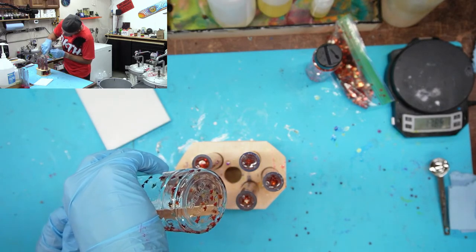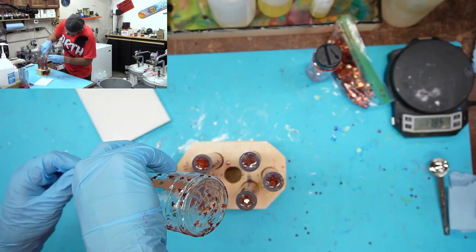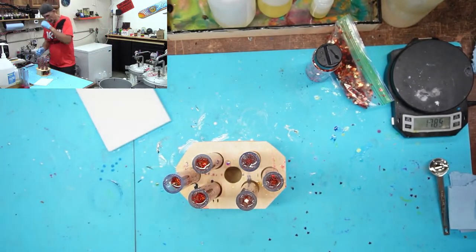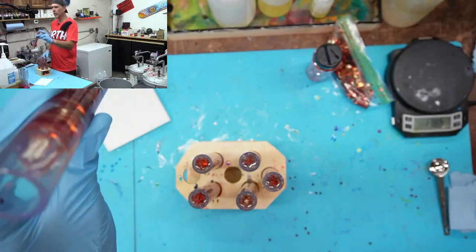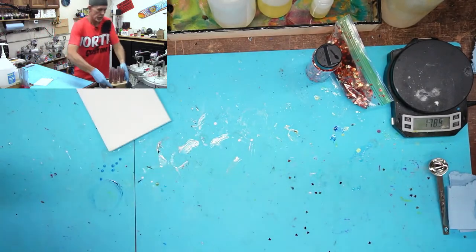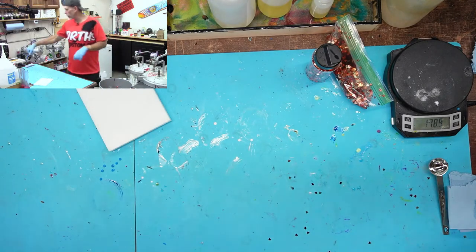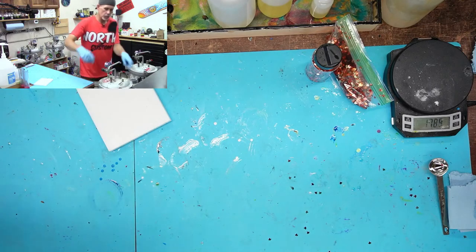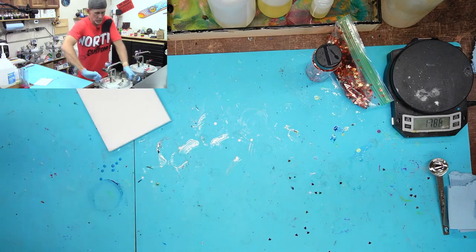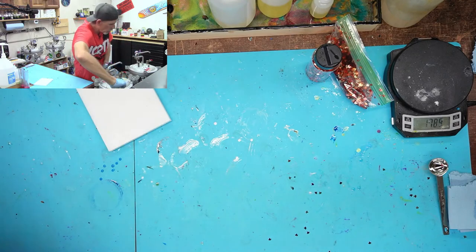One tube came up a little short on resin — this is exactly why I keep a notebook. That blank probably won't give me a sellable pen. I'll make a note to add a little more resin next time when doing six blanks.